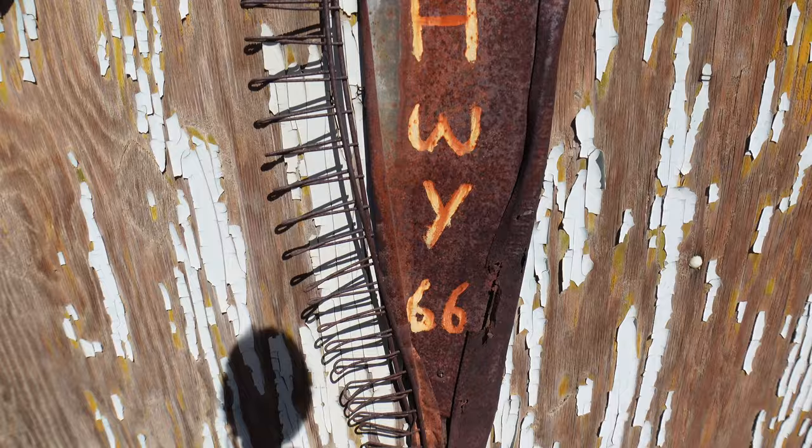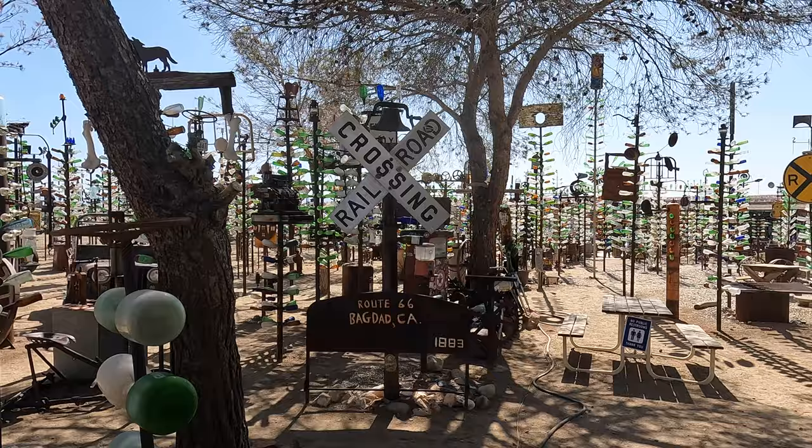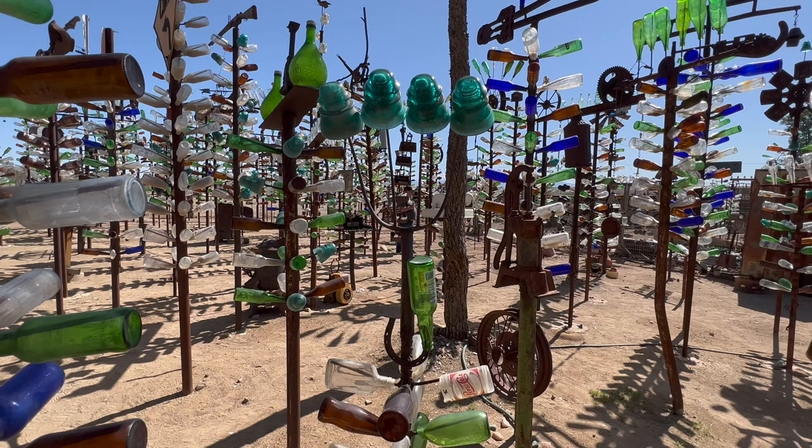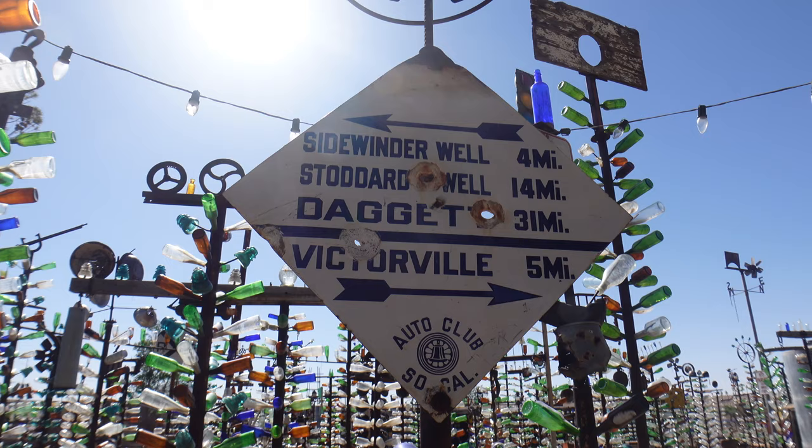If you find yourself on Route 66 in the area, Elmer's Bottle Tree Ranch is definitely worth a stop. Just be warned, you can easily spend an hour or two there just trying to take it all in. This place is definitely a sensory overload. We'll put the address in the description, but it's almost impossible to miss if you're driving down Route 66. So that's our look at Elmer's Bottle Tree Ranch — a really fun stop on Route 66.